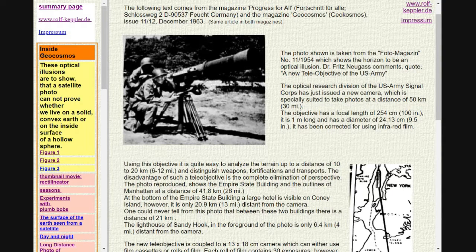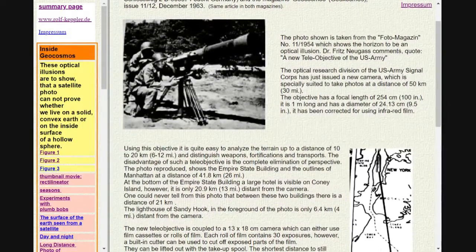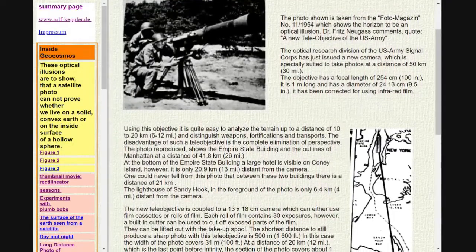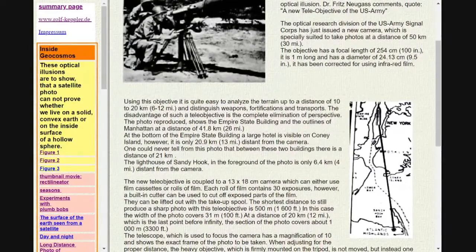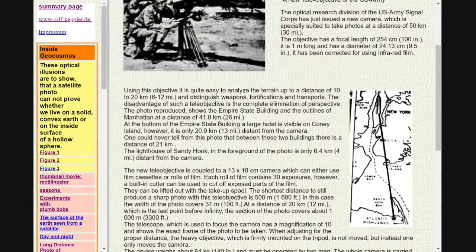A new teleobjective of the US Army. The optical research division of the US Army Signal Corps has just issued a new camera, which is specially suited to take photos at a distance of 50 km. The objective has a focal length of 254 cm, it is 1 m long and has a diameter of 24.13 cm. It has been corrected for using infrared film.